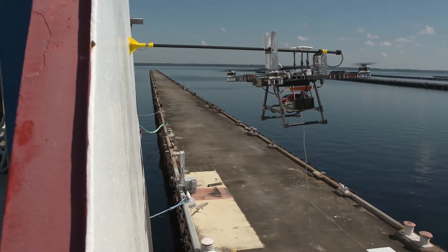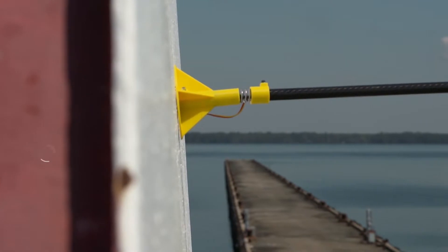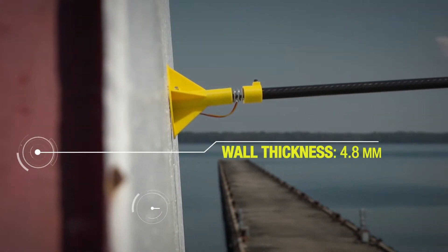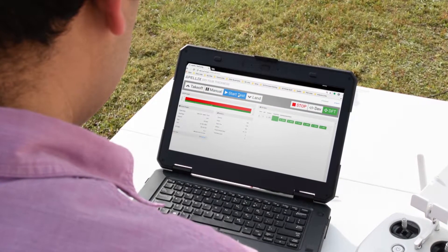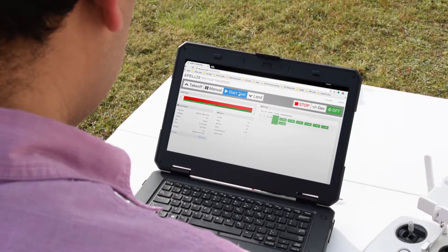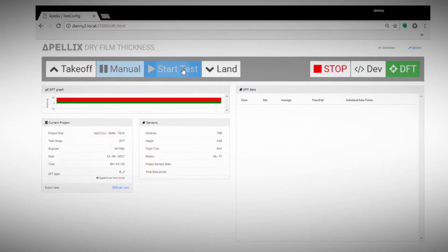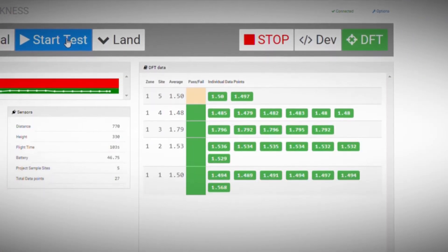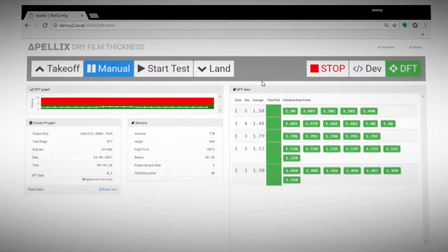Our software can be programmed to any industry quality standard, allowing the Apellex robot to perform multiple tests simultaneously. The intuitive Apellex dashboard allows inspectors to monitor data collection in real time and easily flag trouble spots. We constantly record geospatial, environmental and job data via IoT and store it at our data center.